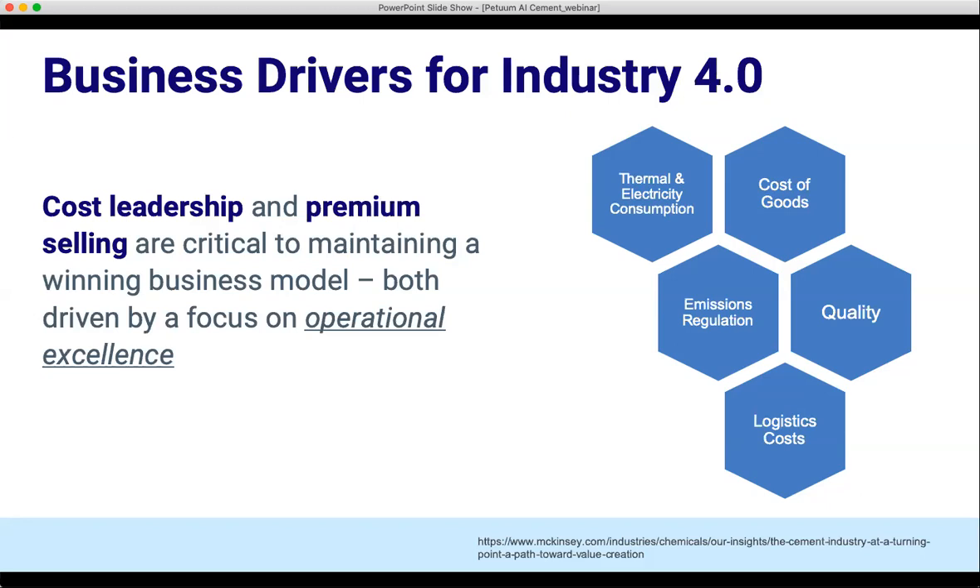The last example is on logistics costs. Once you have your cement product ready, the actual transportation of that — depending on where your production facility is, or if you have a network of facilities — the transportation to your distribution centers or to the final goal can be very costly, depending on whether you're doing it through rail or by sea. There are a number of different factors and variables that you're going to have to consider.